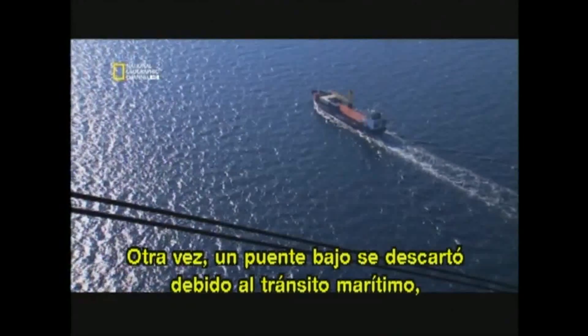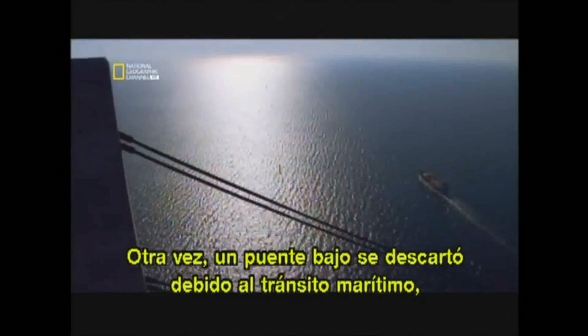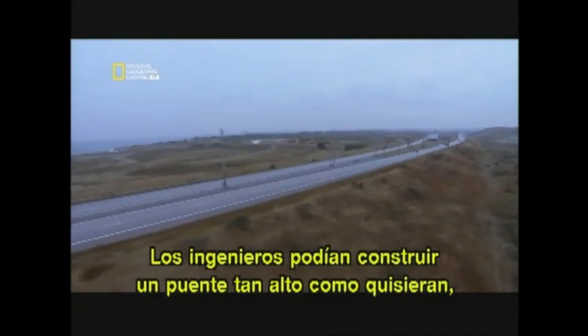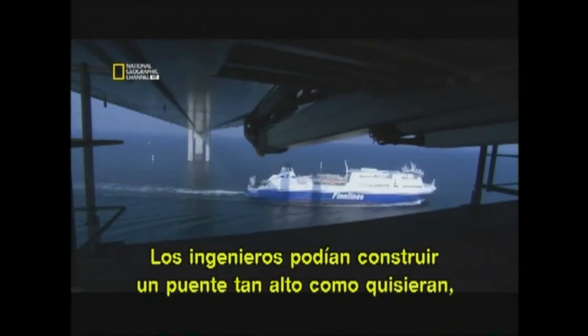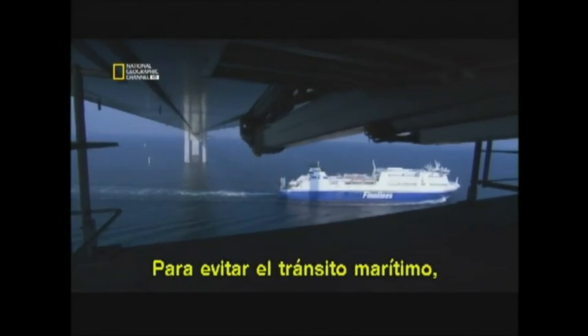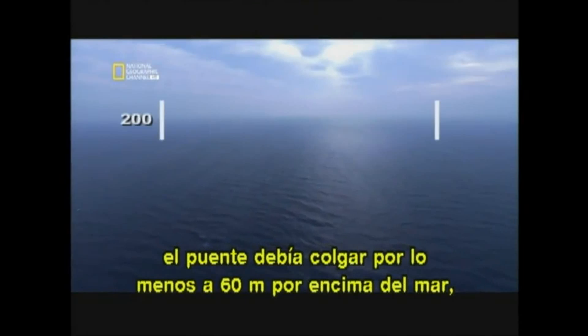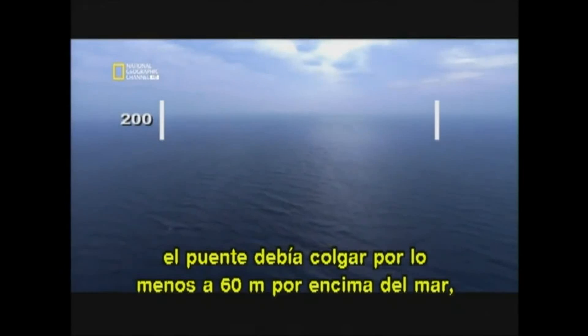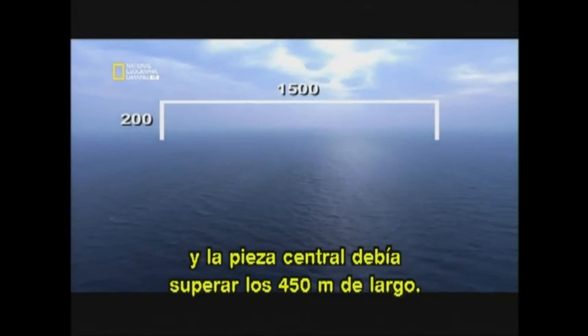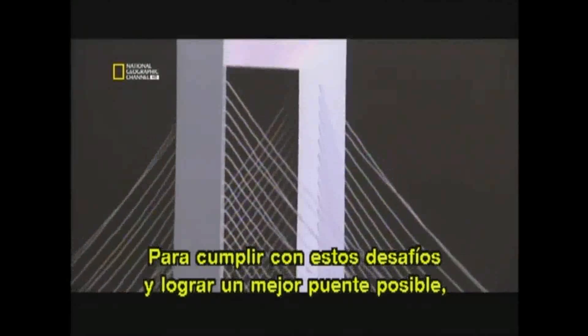Once again, a low bridge was ruled out because of heavy boat traffic. But there was no airport on the Swedish shore, so the engineers could build as high a bridge as they liked — and they needed it to be very high. To clear boat traffic, the bridge would have to stand at least 60 metres above the water, and the centre span would need to be more than 450 metres long. To meet these challenges with the best possible bridge, the consortium held a design competition.